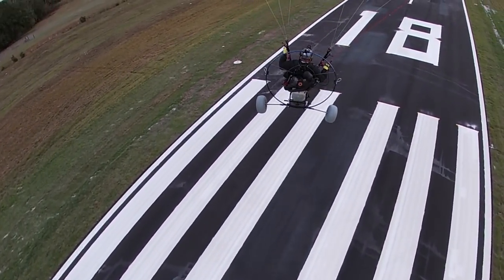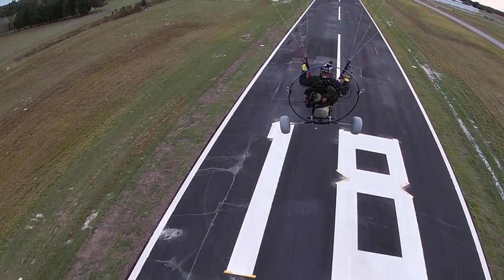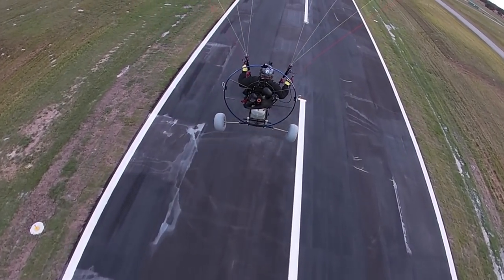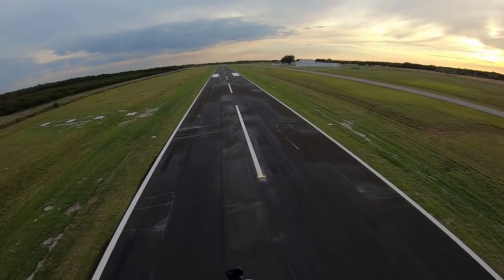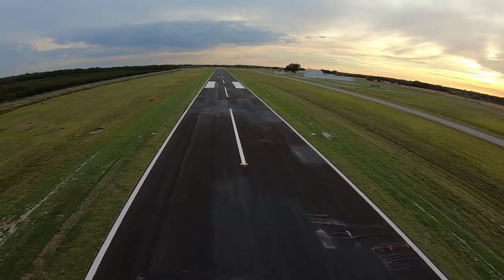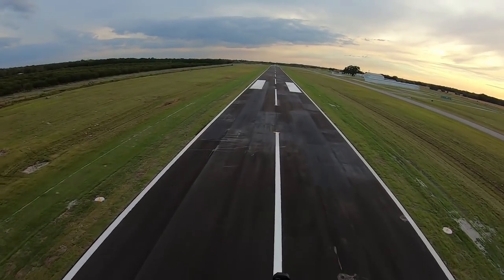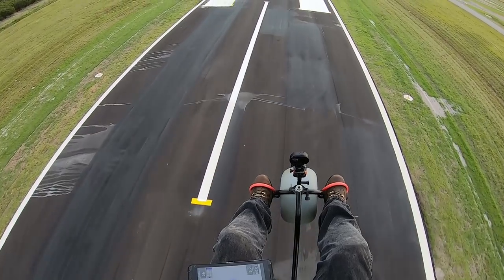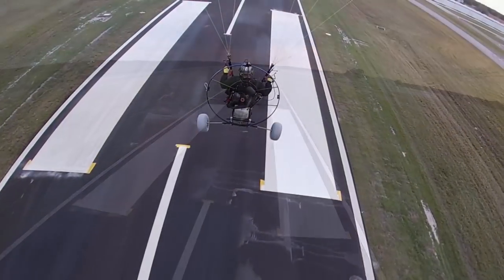I'm on short final for runway 18. It looks like they're still painting. There's that tailwind.